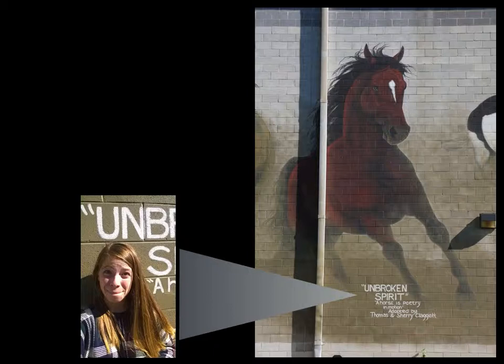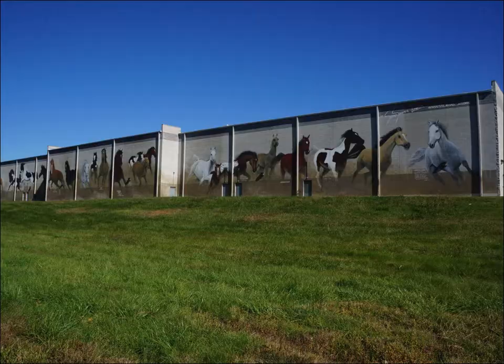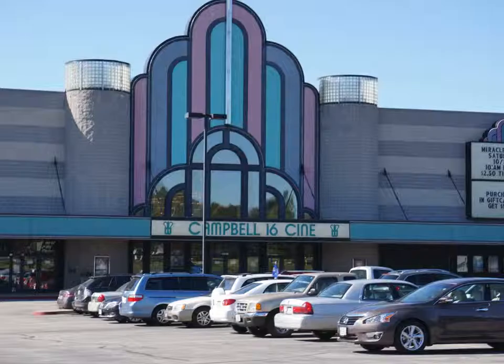My name is Sydney Gill. I am a freshman nursing major from Ozark, Missouri. The work of art that I want to shine a spotlight on is the mural entitled Wild Horses, by the artist Susan Summerlawarca. The mural covers the entire backside of Campbell 16 Movie Theater in the bustling city of Springfield, Missouri.